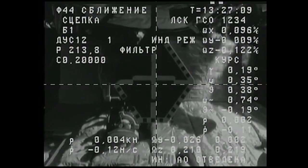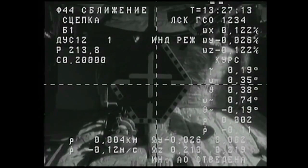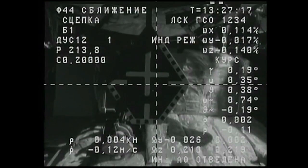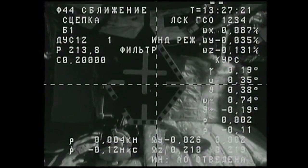Docking confirmed at 4:27 a.m. Central Time, 5:27 a.m. Eastern Time, as the Progress 62 cargo craft and the International Space Station flew 253 statute miles over Western Mongolia.